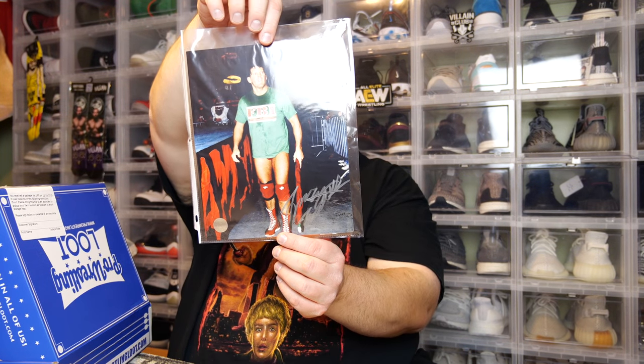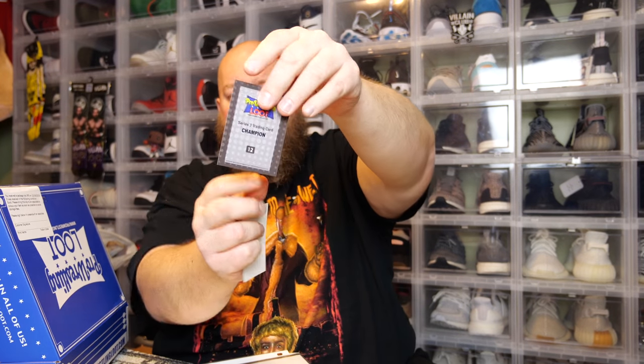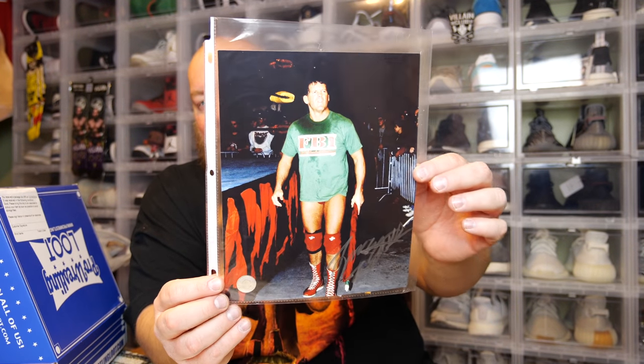Last thing in this box we have the autographed 8x10. I'm drawing an absolute blank on this one — let me check the cheat sheet. Oh, Tracy Smothers! That's right — this is signed by Tracy Smothers. Sometimes no matter how big of a wrestling fan you are, you have brain farts. Also just revealed — the lucha mask is La Sombra, aka Andrade. Cool, I like that wrestling mask.